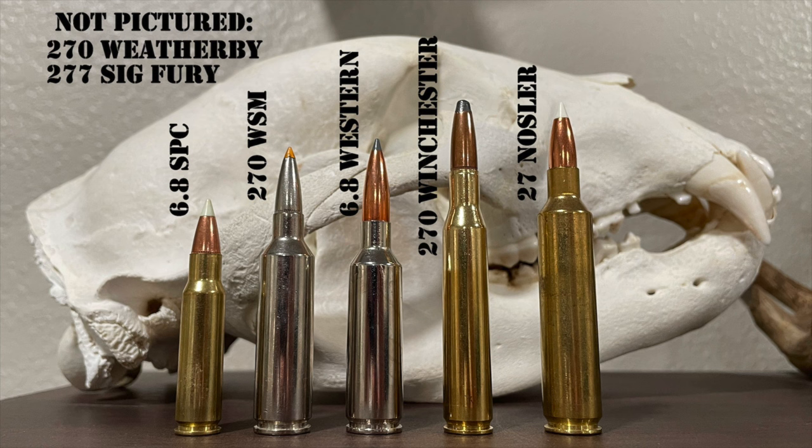No discussion of the .270 is complete without mentioning Jack O'Connor or the Winchester Model 70. Jack O'Connor had many rifles in many chamberings, but he is most commonly associated with a Winchester Model 70 chambered in .270 Winchester, using it to hunt all sorts of game. I highly recommend visiting the Jack O'Connor Museum in Lewiston, Idaho, where you can see some of his firearms and taxidermy. His favorite rifle was a Winchester Model 70 Featherweight in .270, purchased in Lewiston in 1959, custom stocked by Al Beeson of Spokane.